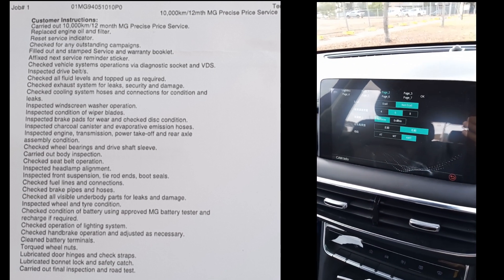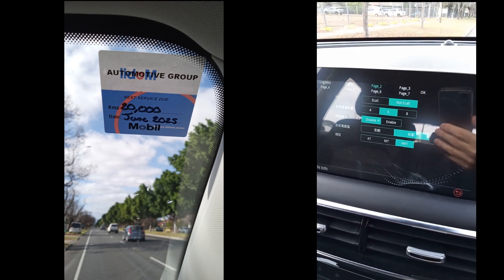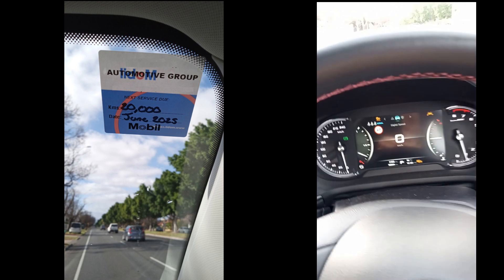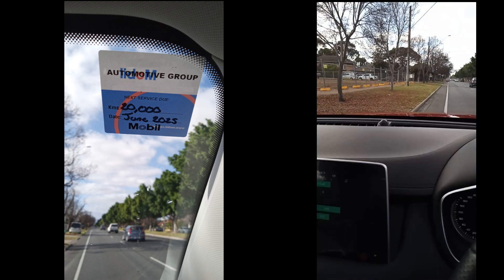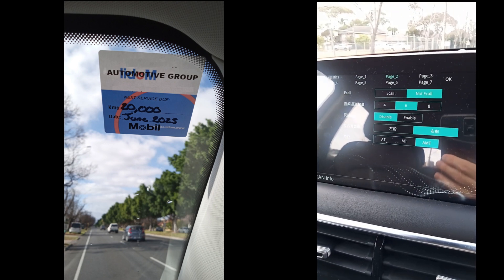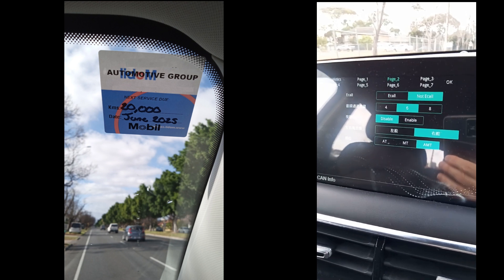So it said it's the 12 month service, just over 10,000Ks. And the service message has been taken off. And as you can see, the AMT has not been changed, which is a good thing.